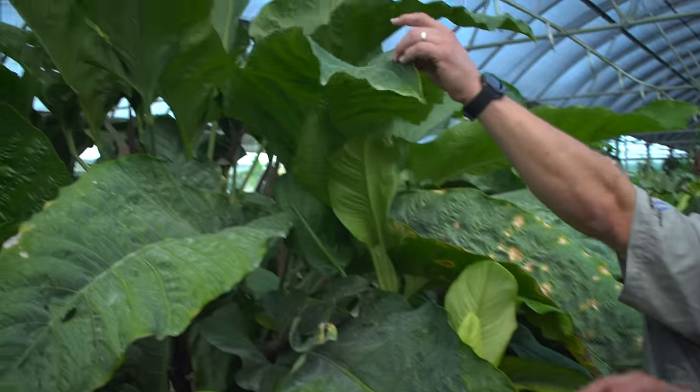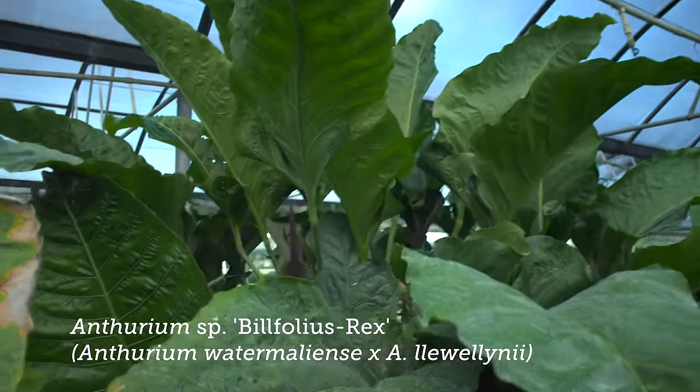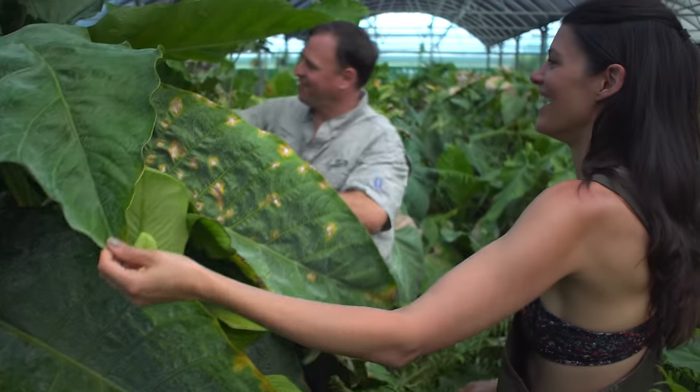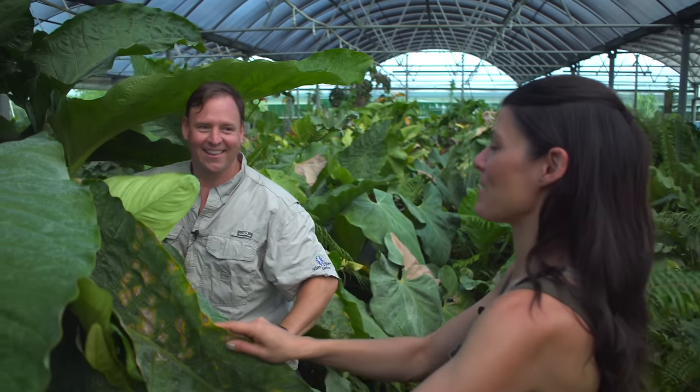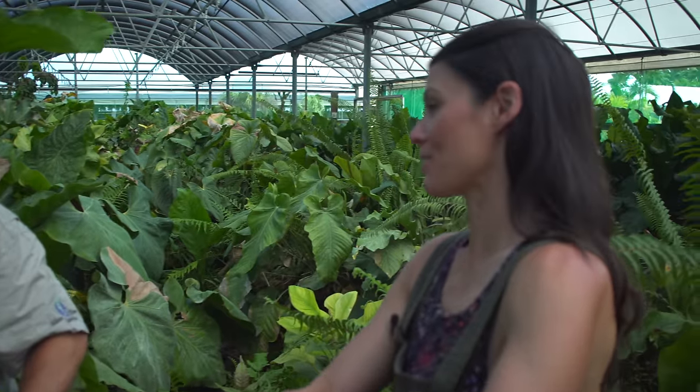We've got Bilfolius rex, which is one of my hybrids. Did you just say Bilfolius rex? Yes, because look at the flower — doesn't that look like a T-rex tooth? I mean, I've never seen a T-rex before, but I would imagine that's what it could look like.